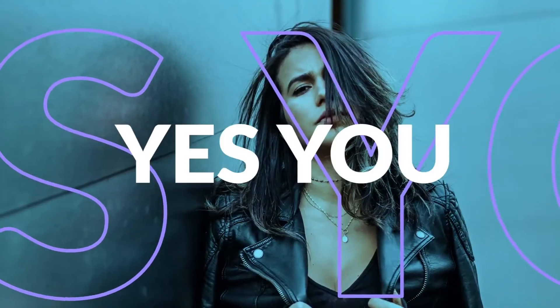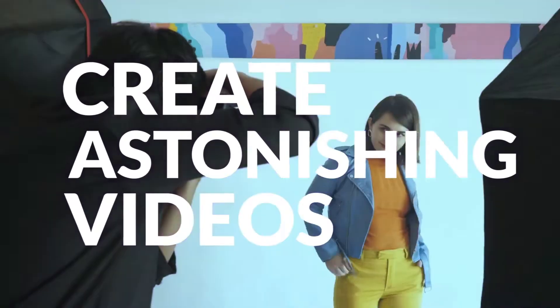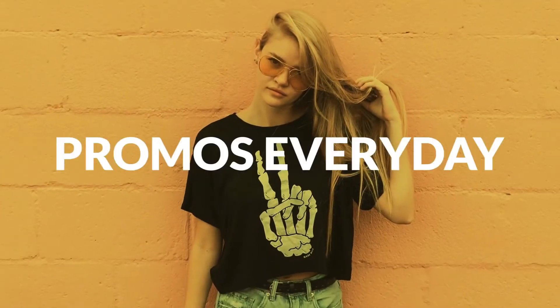Hey you! Yes you! What are you doing right now? You could be creating astonishing promo videos in minutes and increase your sales.